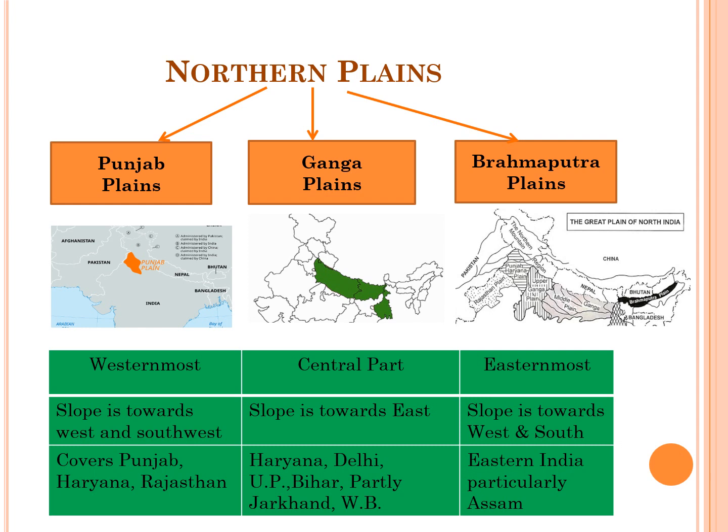The Punjab Plains, also called Indus Plains, are the westernmost part of the plains, with a general slope towards the west and southwest, covering Punjab, Haryana, and Rajasthan. The central part is the Ganga Plains, with a general slope towards the east, covering Haryana, Delhi, Uttar Pradesh, Bihar, West Bengal, and partly Jharkhand. The Brahmaputra Plains are the easternmost part, with a general slope towards the west and south, covering the eastern part of India, particularly Assam.